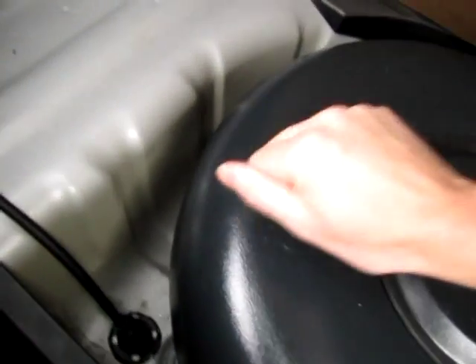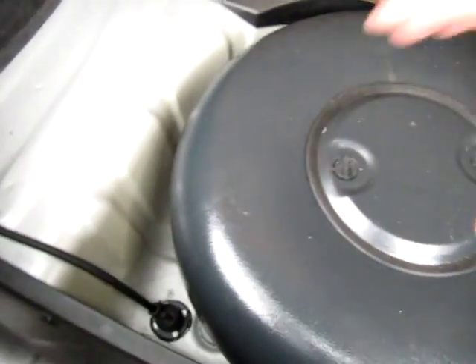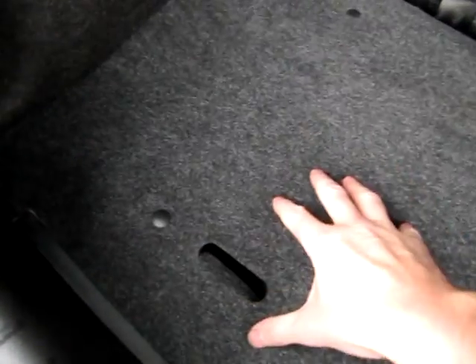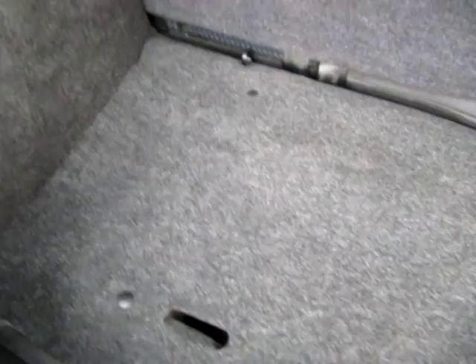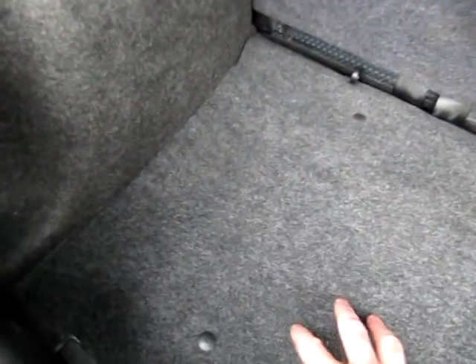And under here, in the spare wheel well, is where we've had the LPG tank fitted. And there's a space saver spare, which comes with the car, which is back in our garage. And also a basic tool kit. So no loss of boot space.